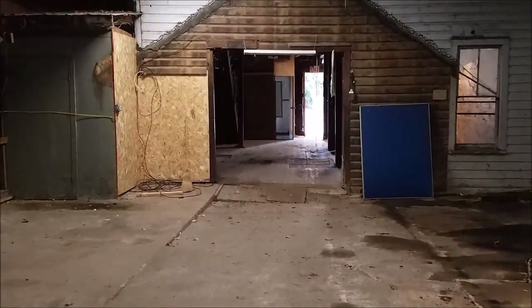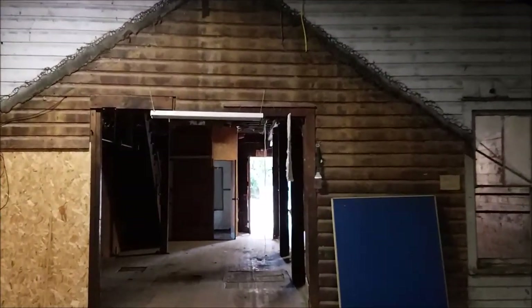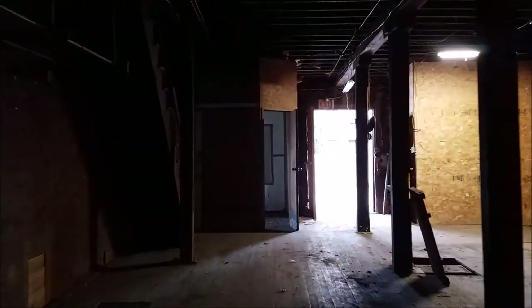Coming back, you can see where the metal addition was added to the original wood frame structure. Now going back into the two-story part — we'll run upstairs real quick and see what that looks like. Should get away from that light source because it keeps me from showing you what's here. There's no light switch here.